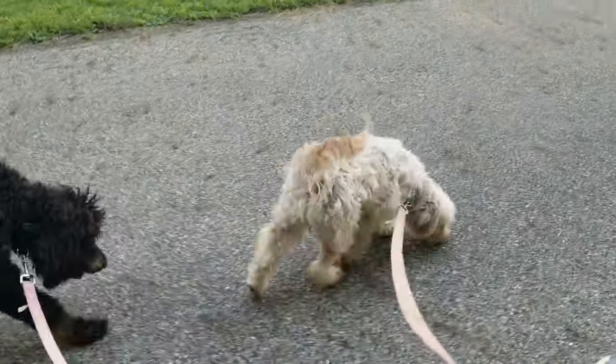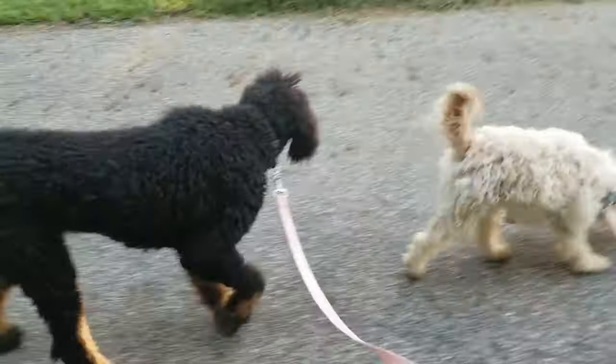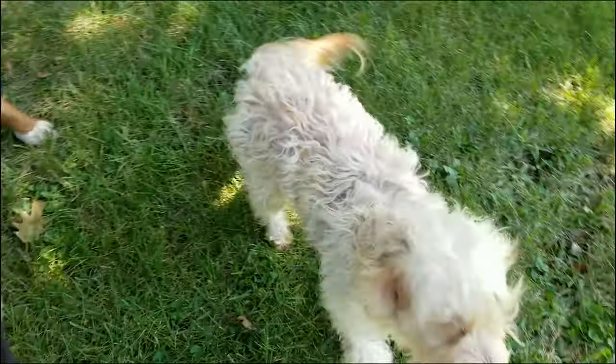We call her the feisty one. She's not afraid to stand up for herself. Even though she's the smallest dog, she doesn't let the big dogs overpower her at all. But her puppies are wonderful.